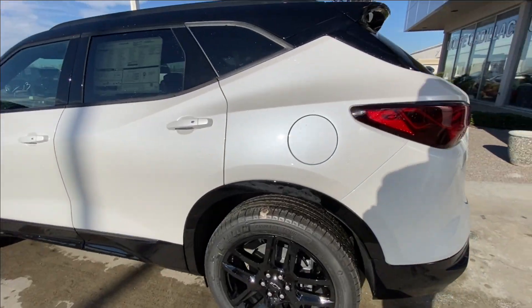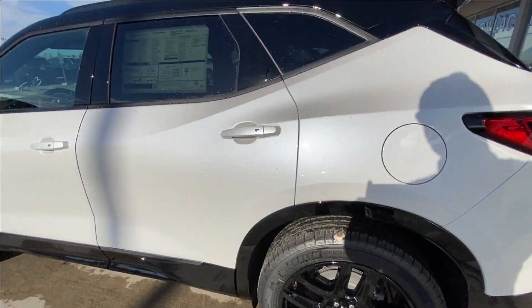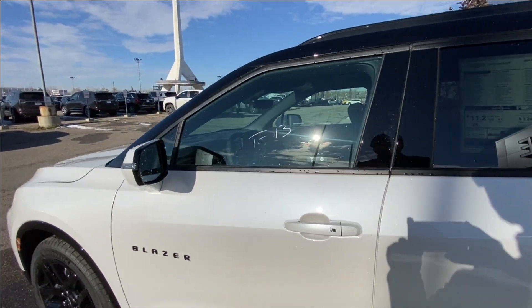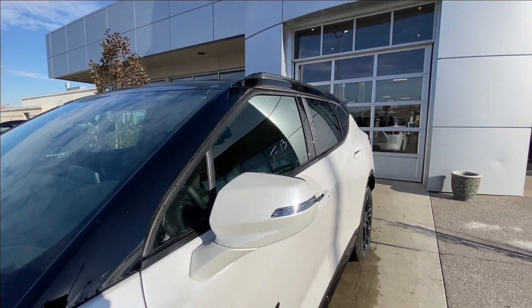Taking a look at the exterior of the Blazer, starting off with the 20-inch wheels paired up with Michelin Primacy Tour tires. Moving right along, we have paint-matched door handles, black bow tie Blazer badging on the doors, and paint-matched mirrors with LED turn signals.